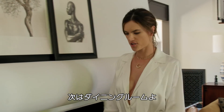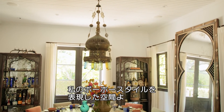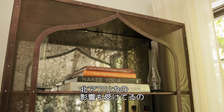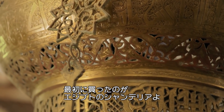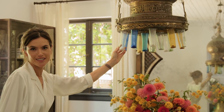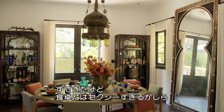Now I'm going to take you guys to the dining room. This dining room space definitely captures my boho spirit — it's very inspired by North African style. This was the first piece I actually bought for this house and it's an Egyptian chandelier. These glasses were made to burn incense, so it's very nice and sexy. It's a very sexy room to dine in.